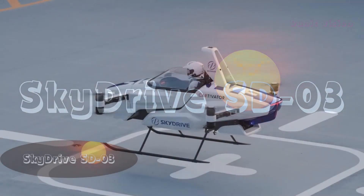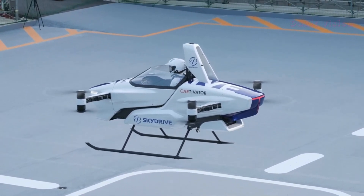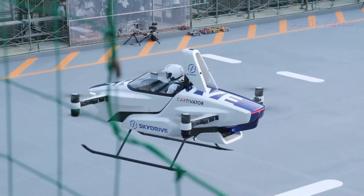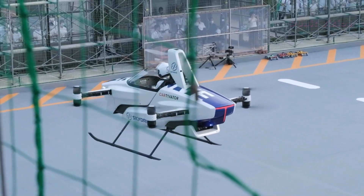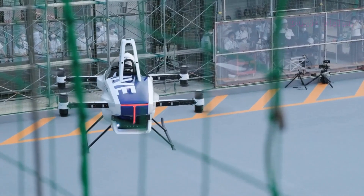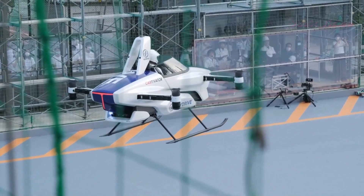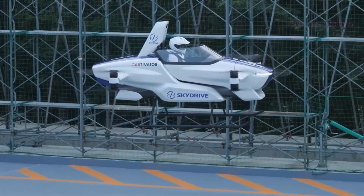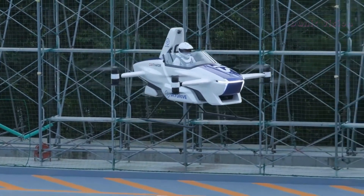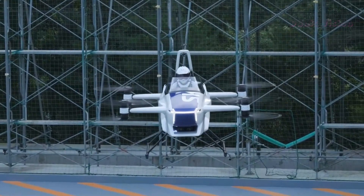SkyDrive SD03. The SkyDrive SD03 is a groundbreaking flying car that redefines urban mobility. As one of the most compact flying vehicles ever created, it's designed to seamlessly navigate both the skies and city streets. This single-seat electric vertical takeoff and landing vehicle is powered by multiple rotors, offering stability and safety during flights. With a sleek and futuristic design, the SD03 is not only practical but also visually stunning. It can reach speeds of up to 40 to 50 kilometers per hour (25 to 31 miles per hour) in the air, making it ideal for short-distance urban travel.